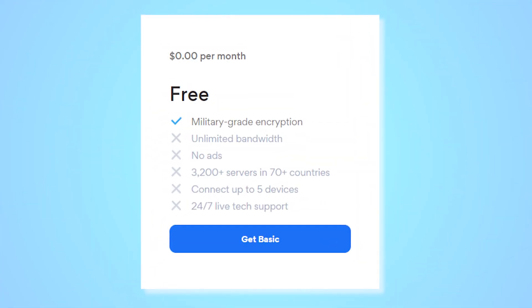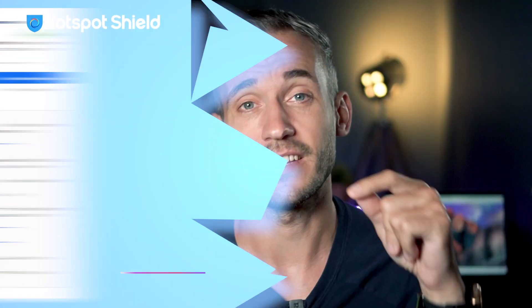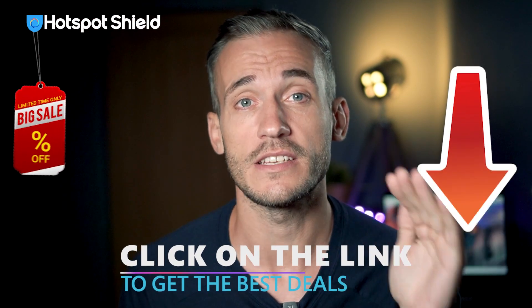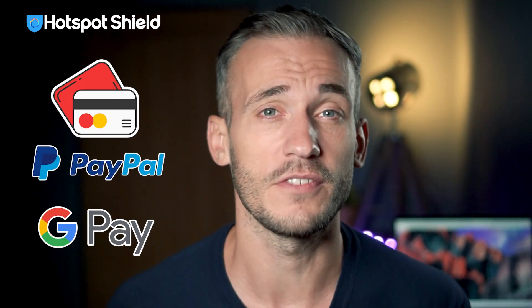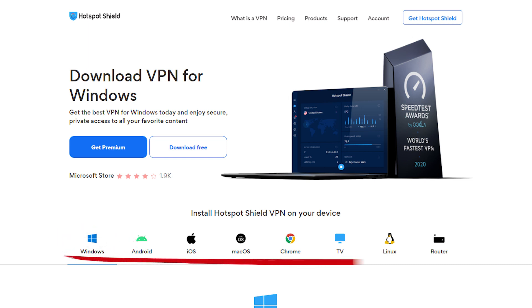Hotspot Shield does have a free version but it's kind of limited. You can also choose one of the two premium plans. I've added a link in the description box that'll take you straight to the Hotspot VPN download page. You can pay with a credit card or debit card, PayPal, Google Pay, and a few others. My review is based on the Windows app, but Hotspot Shield is compatible with many other platforms including macOS, Android, iOS, and Linux. There's also an extension for Chrome and apps for smart TVs and routers.